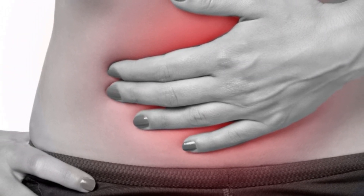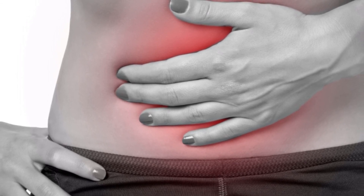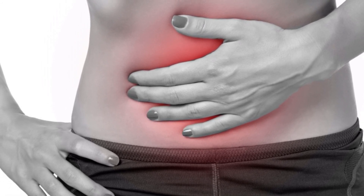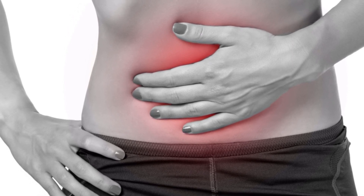Nine: Changes in bowel or bladder habits. Has your bathroom routine unexpectedly changed? This could range from a change in the appearance of your stool to a bloody bowel movement, loose stools, or a blockage. Changes in bowel habits could suggest rectal or colon cancer, while bloody urine has been linked to prostate and bladder cancer.